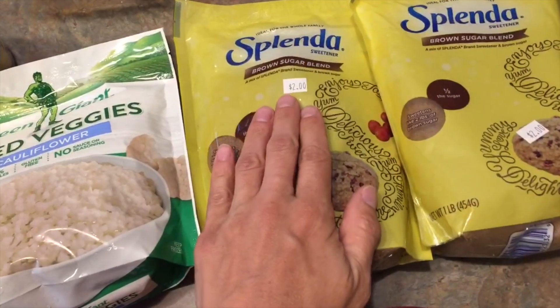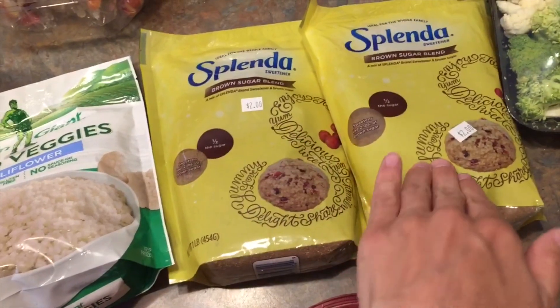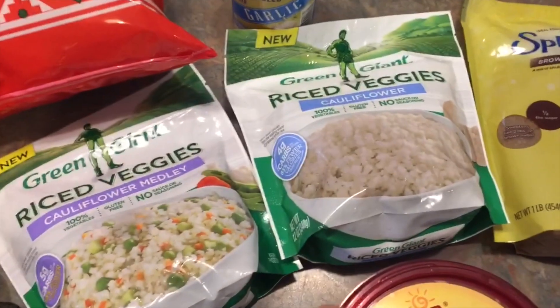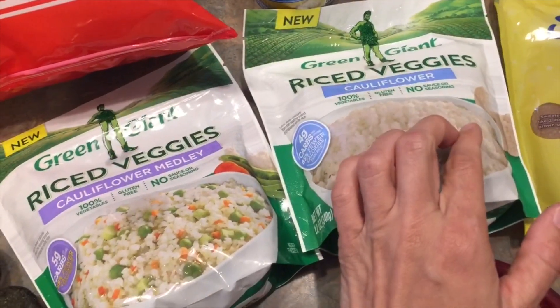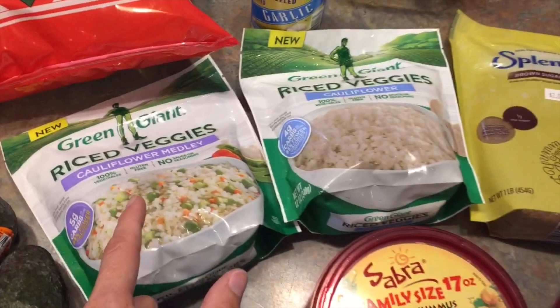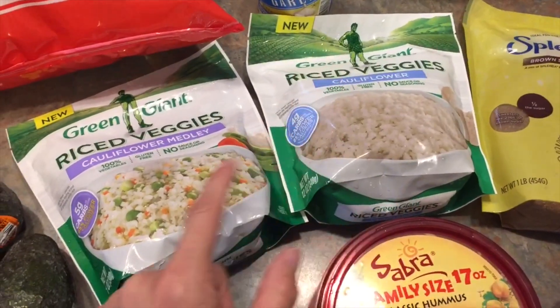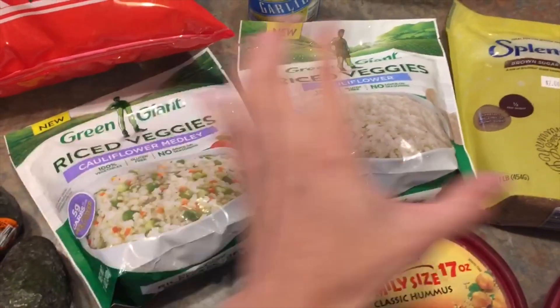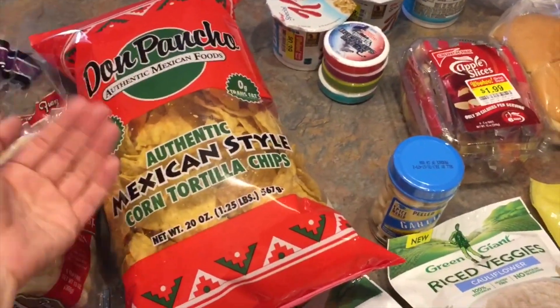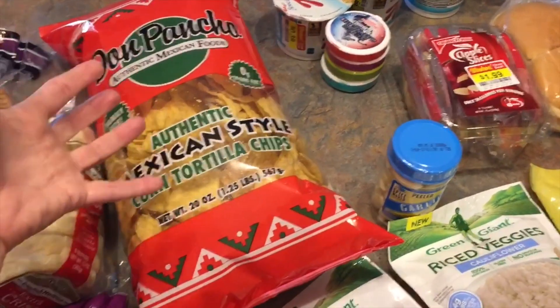I picked up two brown sugar blend Splendas — these were on clearance at Winco for $2 each. I'll get into that later at the end of the video. I'm going to try the riced cauliflower and riced cauliflower medley for some things — I'll also talk about that topic at the end of the video. As always, our tortilla chips for taco salad and chips and salsa — we've just got to have them.